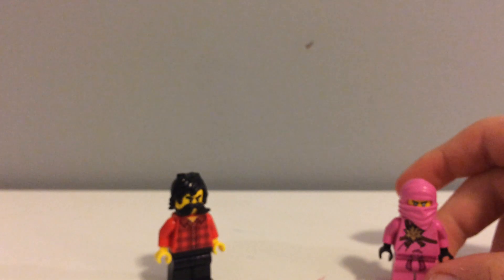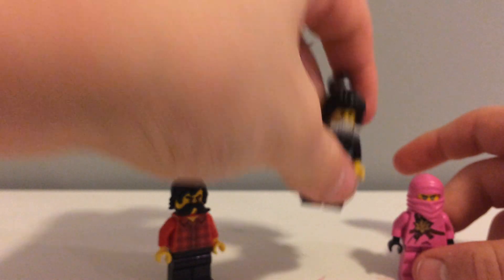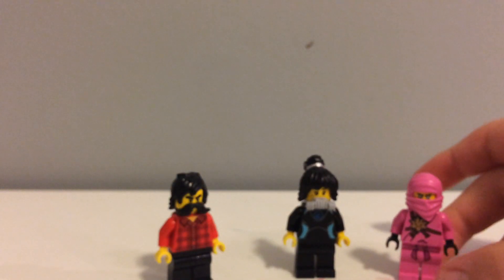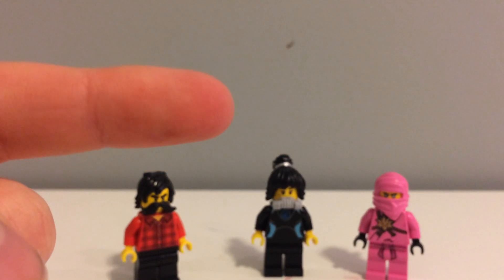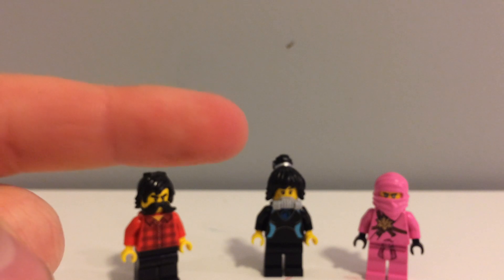Thank you so much for watching. Like and subscribe — it helps me out a lot. And check out the full playlist of all the Avatar Ninja right here. GoldNinja218, peace.